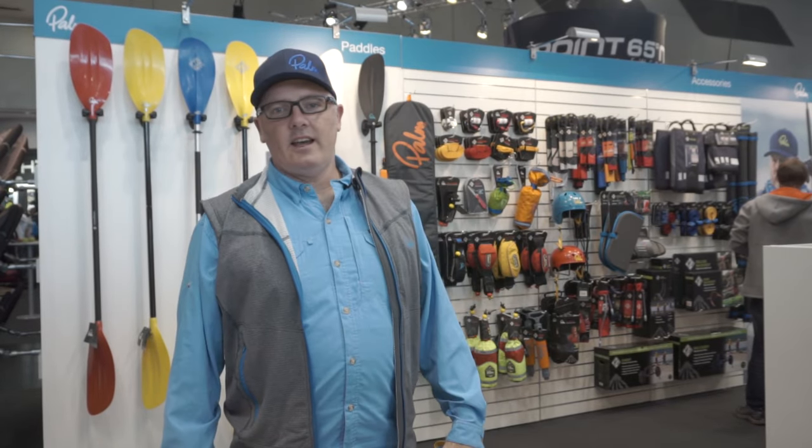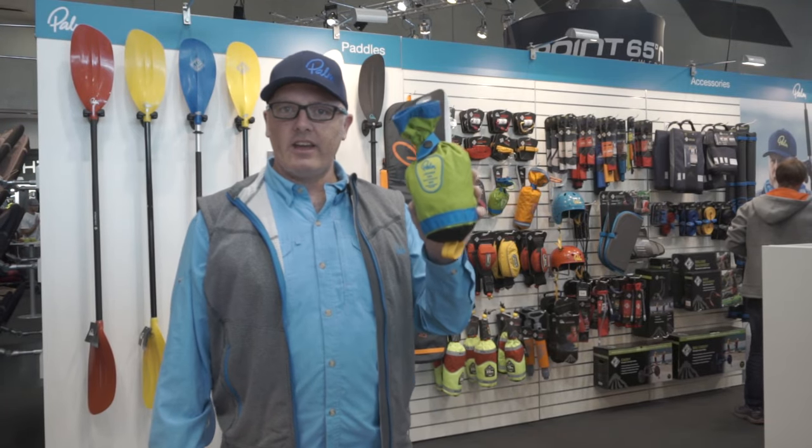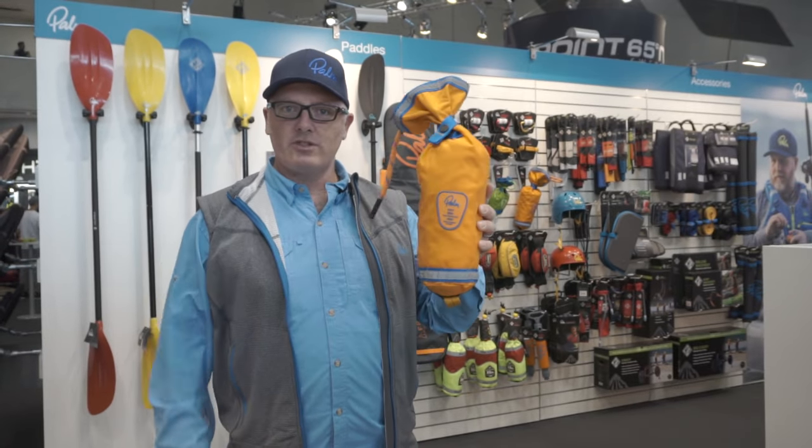Hi, I'm Simon here at Paddle Expo 2016. Last year we introduced the Lightning throw bag — really, really good at hitting and nailing swimmers very accurately. It was so successful that we've got this new bigger brother, the Bolt — a larger throw bag.